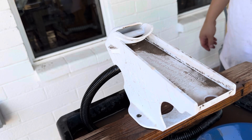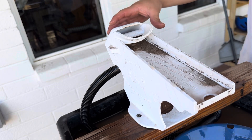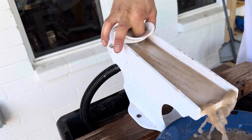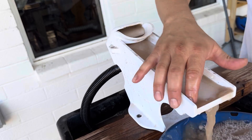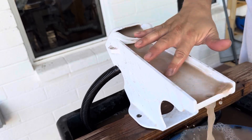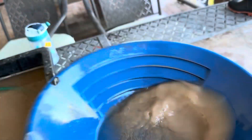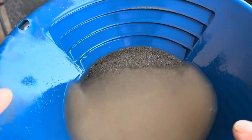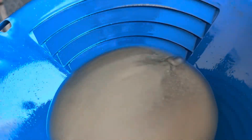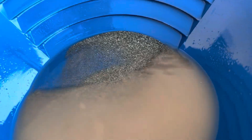I'm gonna go ahead and rinse this thing out, put it back in, and turn it on to get all that stuff out of there. Got some black sands in the mat here. Like I said, I saw a bunch of silvery stuff for sure.